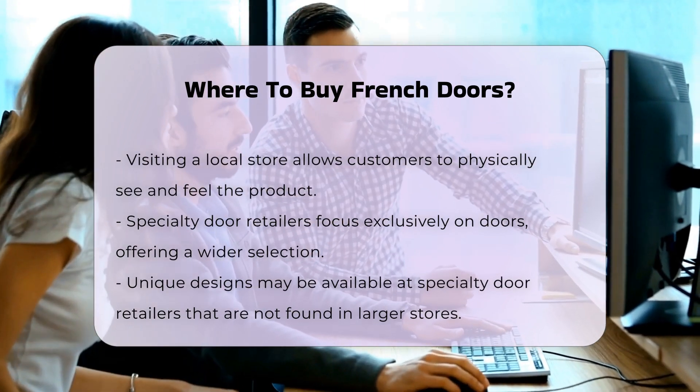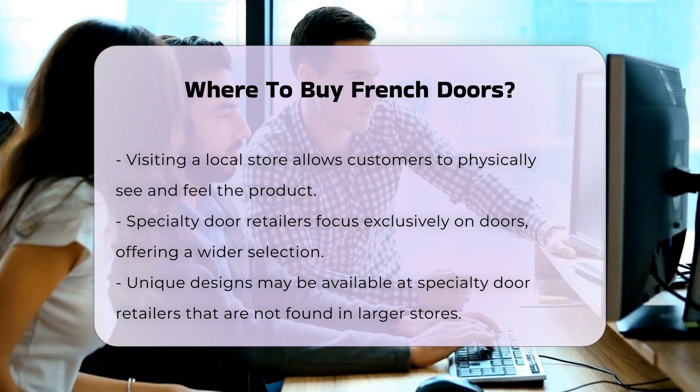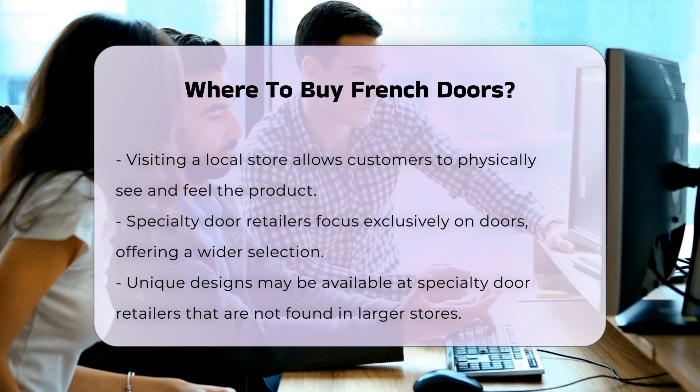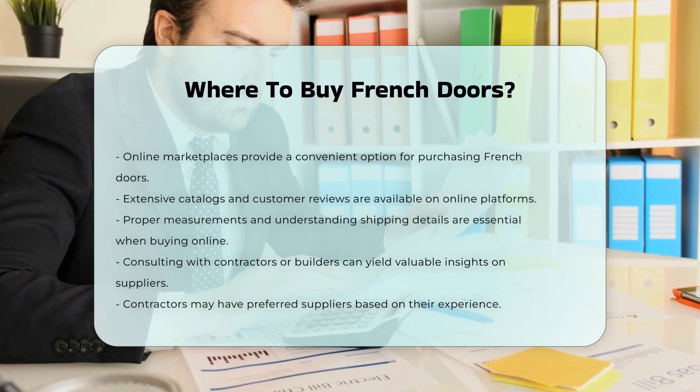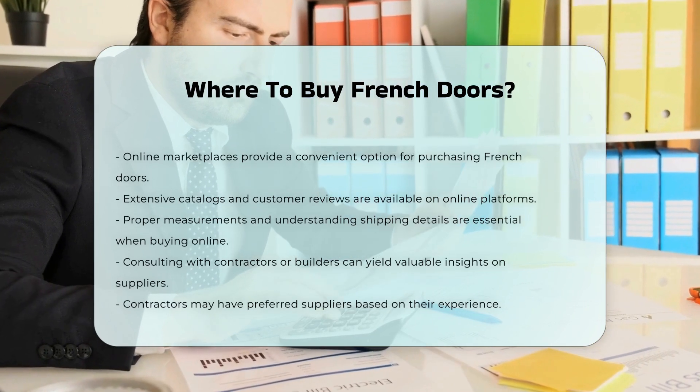Online marketplaces can provide a convenient purchasing option. Many websites offer extensive catalogs and customer reviews. However, it is crucial to ensure proper measurements and understand shipping details.